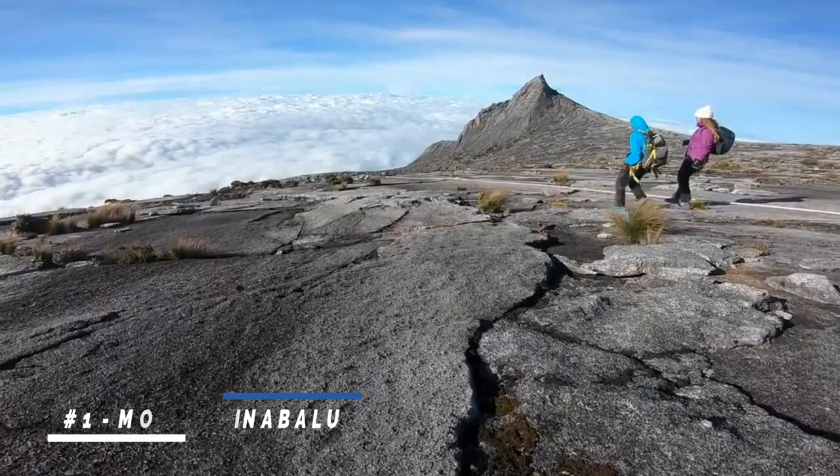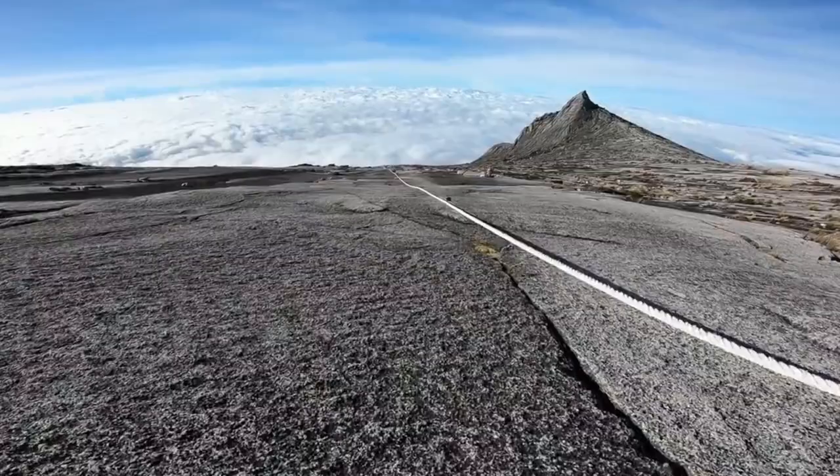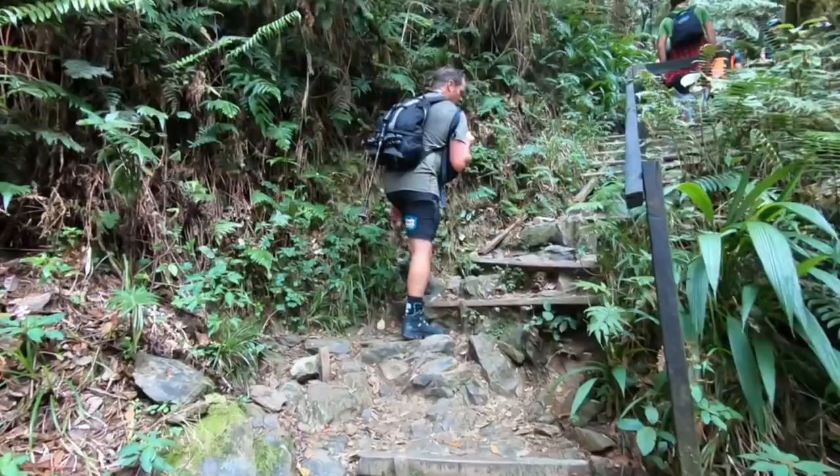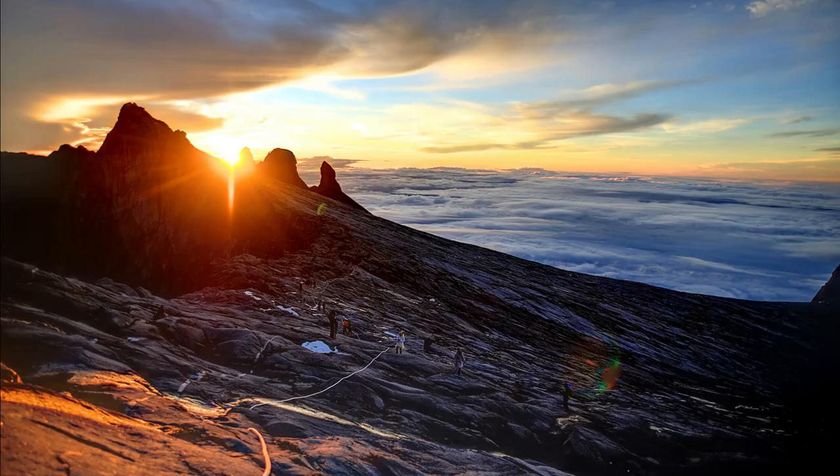Number 1: Mount Kinabalu. Embark on an unforgettable adventure by climbing Mount Kinabalu, the highest peak in Southeast Asia. The journey takes you through diverse ecosystems, from lush rainforests to alpine meadows, and culminates in a challenging ascent to the summit. The breathtaking views and sense of accomplishment make it a must-do activity for outdoor enthusiasts.